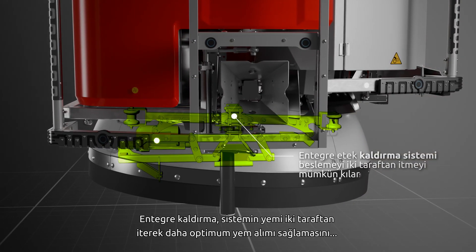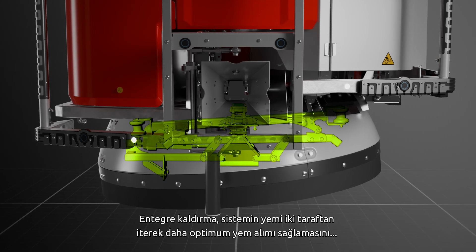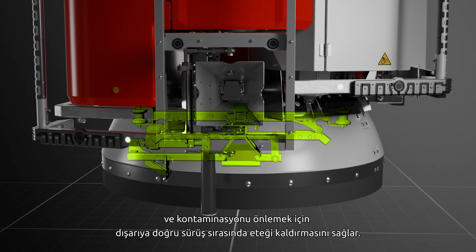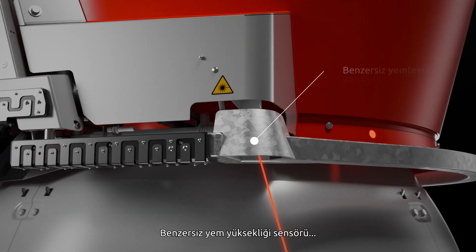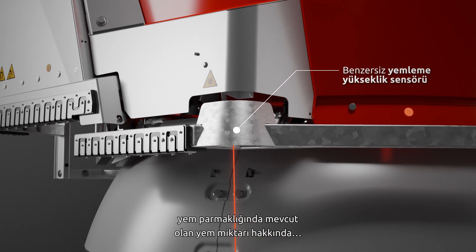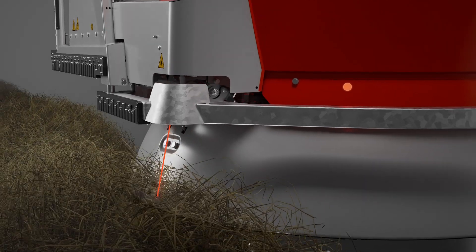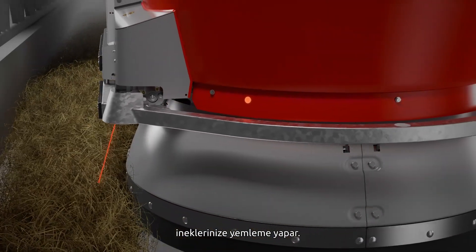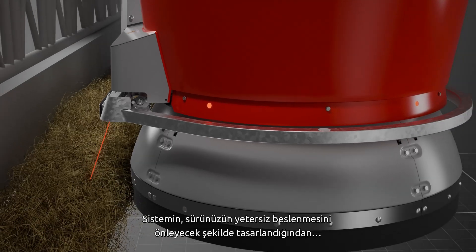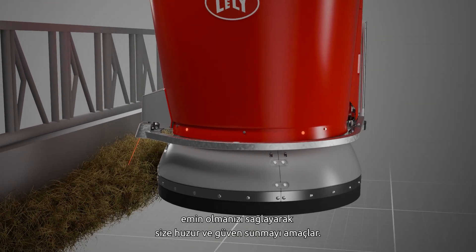The integrated lift enables the system to push feed on two sides for a more optimum feed intake and lift the skirt when driving outside to prevent contamination. The unique feed height sensor gives precise information on the amount of feed available at the feed fence. Based on this information, it only starts feeding your cows when needed, giving you the peace of mind and certainty that the system is designed to avoid over- or under-feeding of your herd.